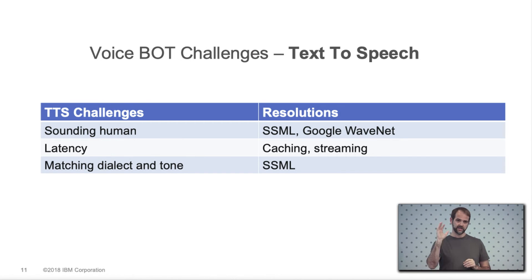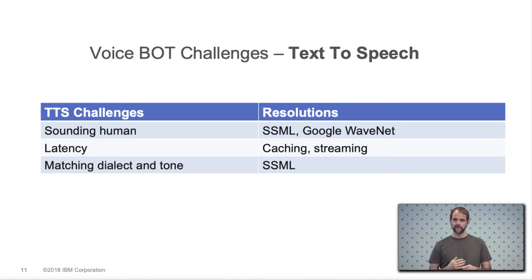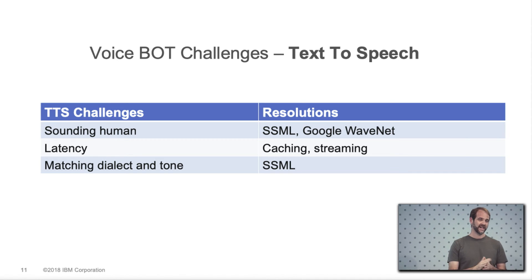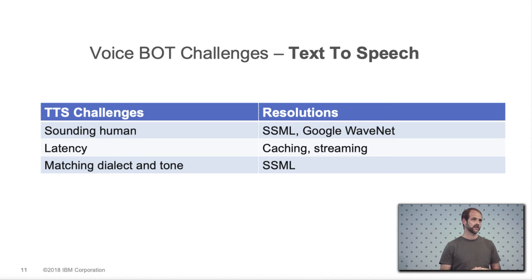In terms of text-to-speech, the thing we hear most is that it has to sound human. Google WaveNet put out a demo where the bot sounded incredibly human, which set the bar almost unrealistically high. You can use SSML to change a lot about the phrasing of the response, and there's a lot of interesting research going on in this area. For latency, caching synthesized audio helps significantly. You can also match dialects — for instance, slowing the bot's speech for someone from the south versus someone from New York.